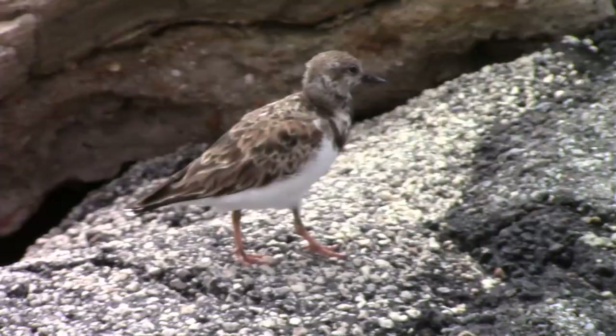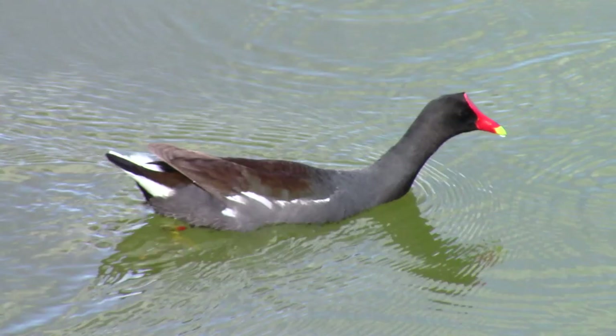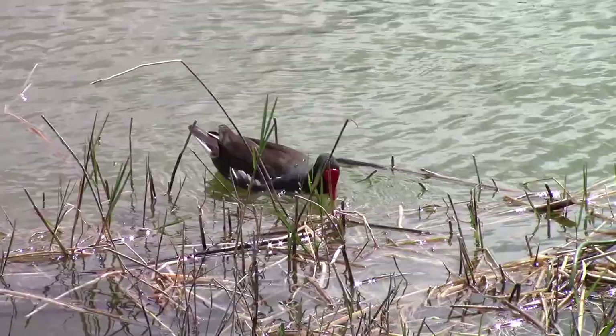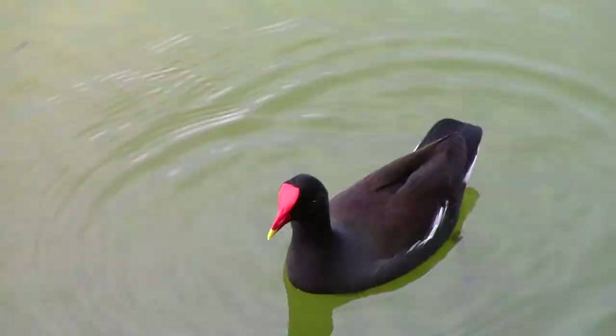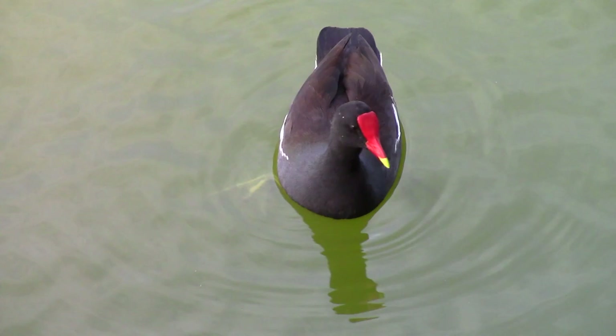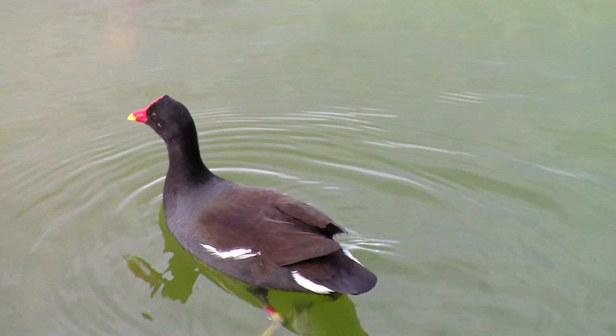Though many of the birds in this video were a surprise for us to see, the common gallinule is a species that we knew we would come across as soon as we arrived in Florida. This member of the rail family is incredibly common, and we encountered many of these birds poking around the marshes, lakes, and swamps of southern Florida. They have a huge range, found throughout the eastern half of the US and down through much of Central and South America.